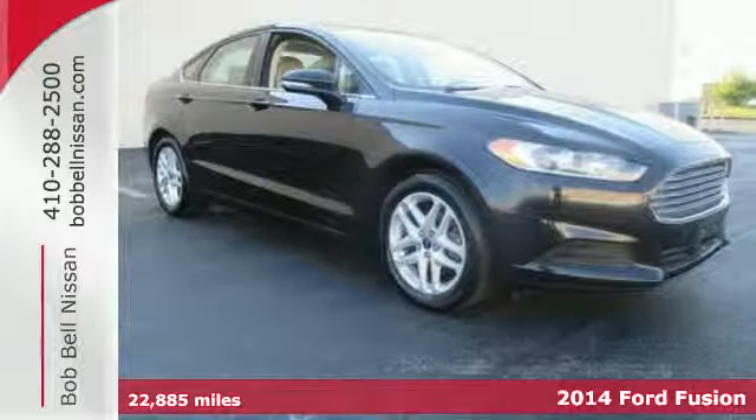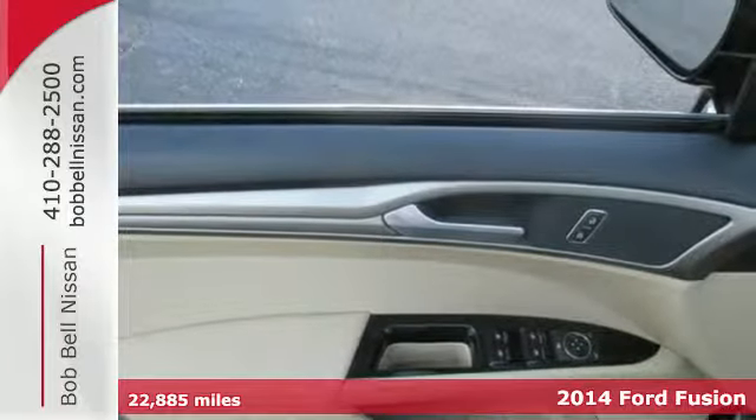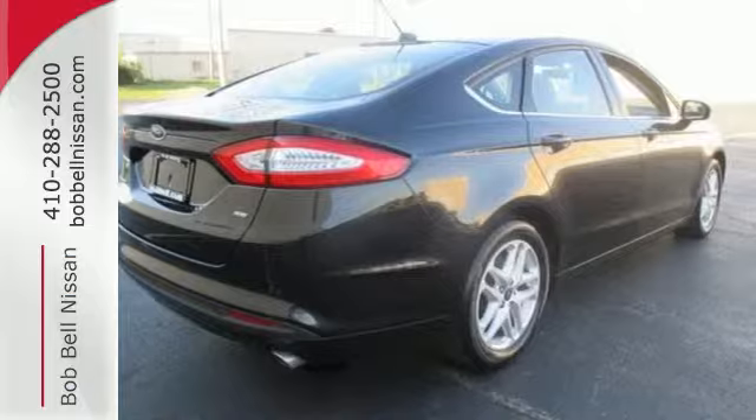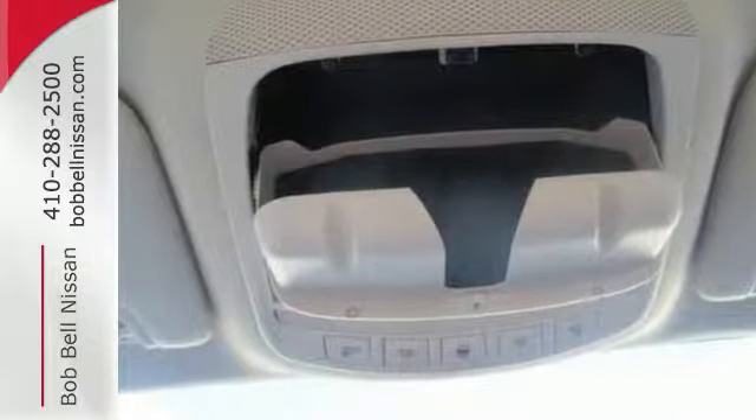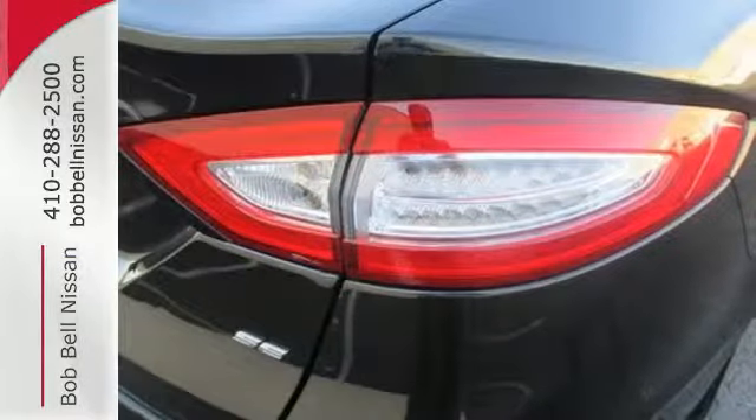Here's a 2014 Ford Fusion. The technology in this midsize sedan does everything, from making your drive more convenient to protecting you and yours. Standard features include remote keyless entry, a multi-function steering wheel, stability and traction control, and multiple airbags.